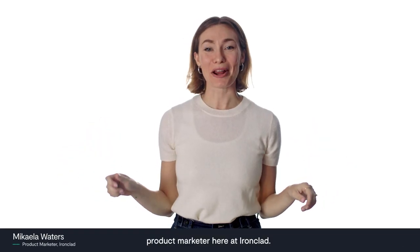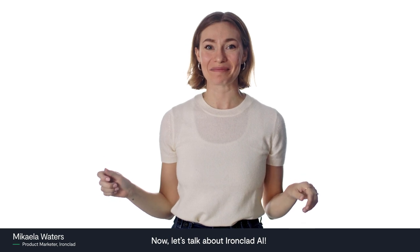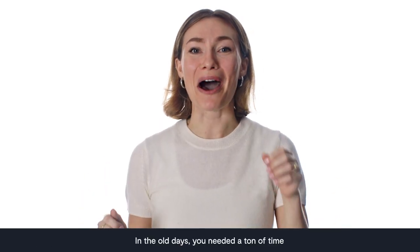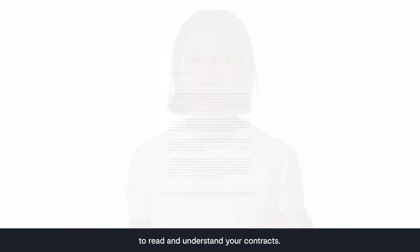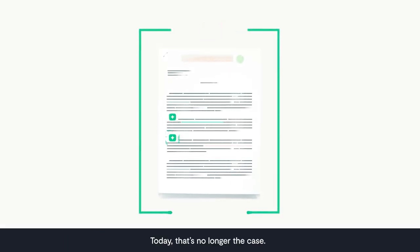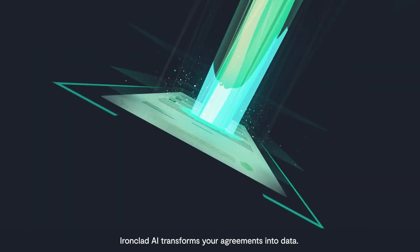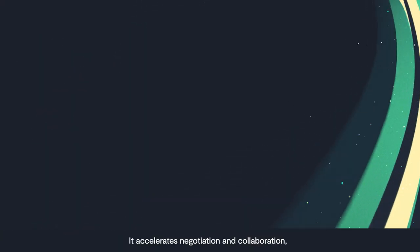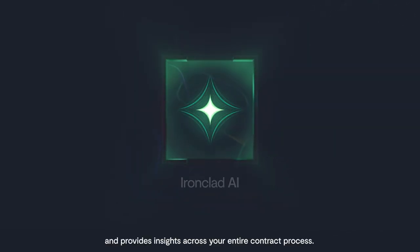Hi, I'm Mikayla, Product Marketer here at Ironclad. Now let's talk about Ironclad AI. In the old days, you needed a ton of time, plus years of experience to read and understand your contracts. Today, that's no longer the case. Ironclad AI transforms your agreements into data. It accelerates negotiation and collaboration, flags risks, and provides insights across your entire contract process.